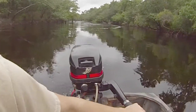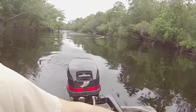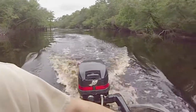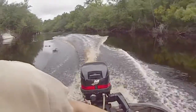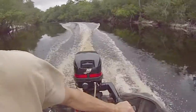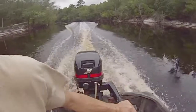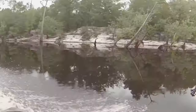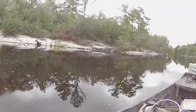Hopefully I can catch a bluegill pretty soon, and then we can get some big mudfish and stuff. But anyhow, let's get to fishing. That's much better than that little four horse, I'll tell you that.